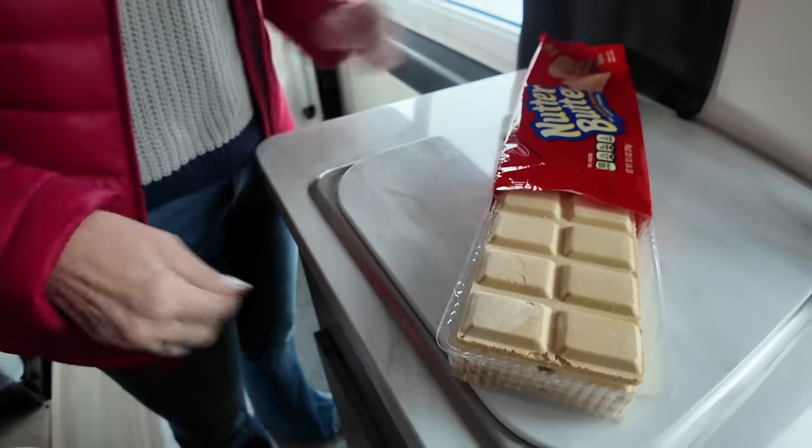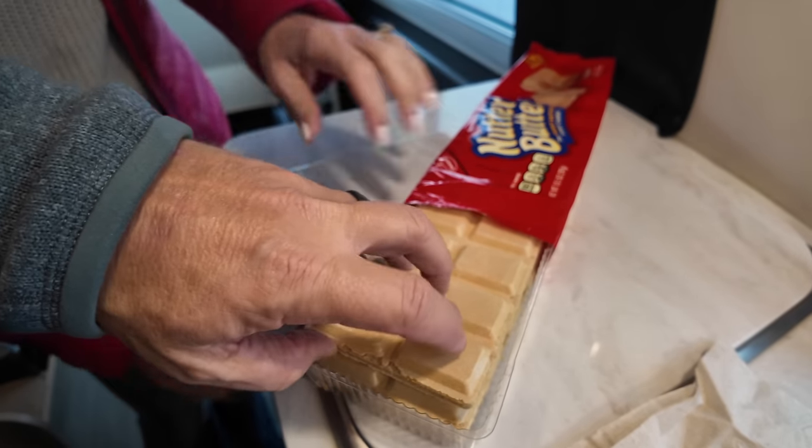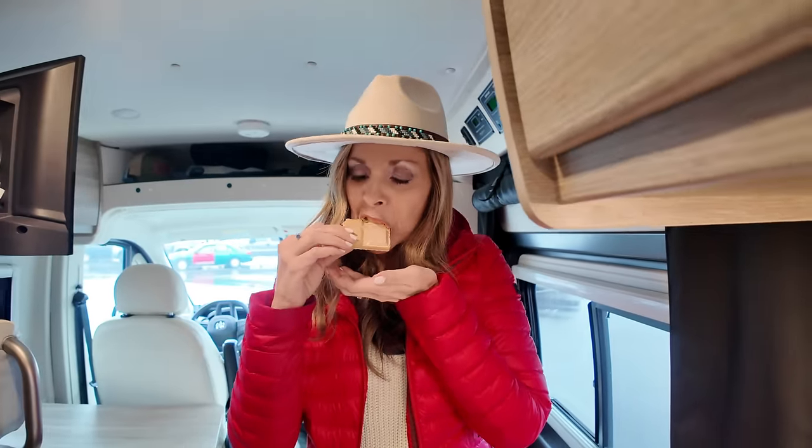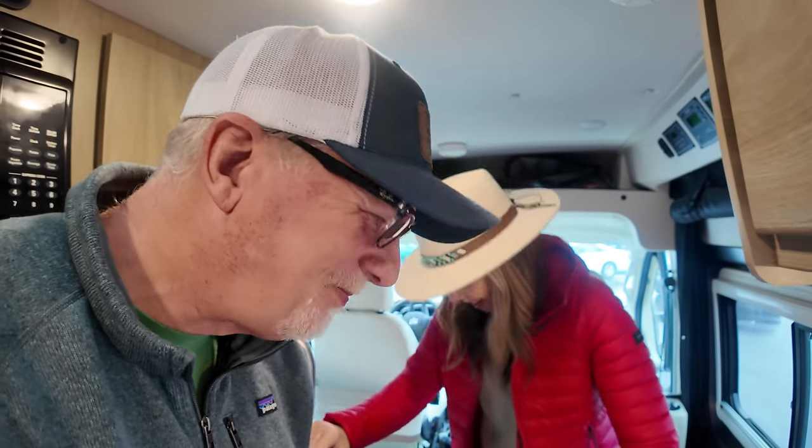Looky, looky! Can y'all see that? Look at that — can I have that one? Those are fresh. Mmm, these things are fresh! That's good. Let's go get some stuff to make hot dogs and chili.